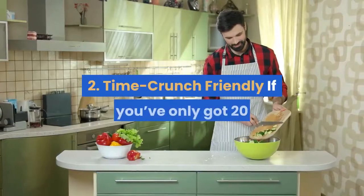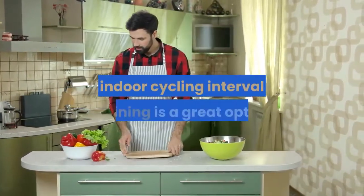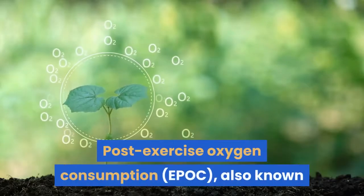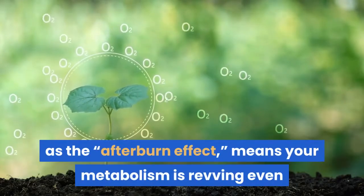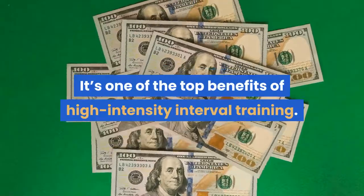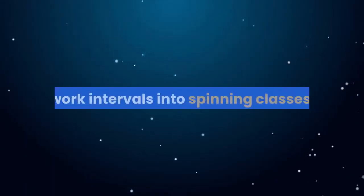Benefit 2: Time-crunch friendly. If you've only got 20 or 30 minutes for a workout, indoor cycling interval training is a great option because it also pumps up your post-workout calorie burn. Post-exercise oxygen consumption, also known as the afterburn effect, means your metabolism is revving even though you're not exercising anymore — one of the top benefits of high-intensity interval training. That's why so many spin instructors work intervals into spinning classes.